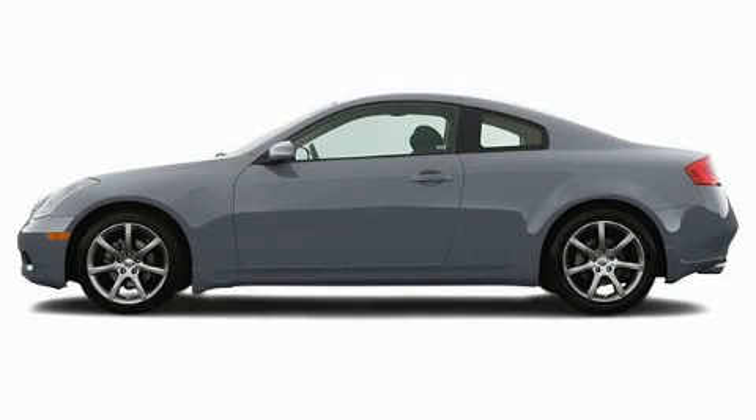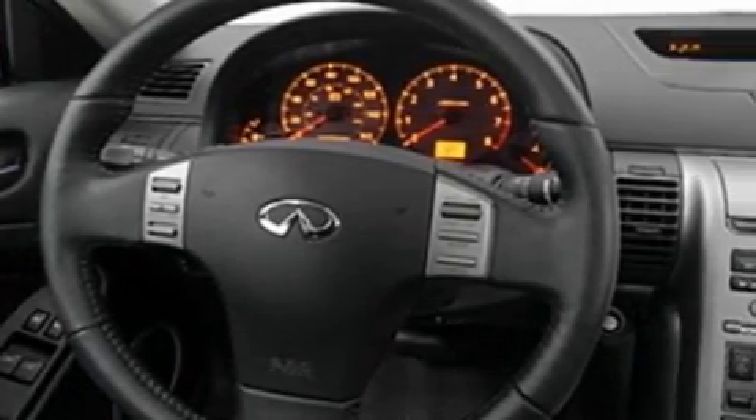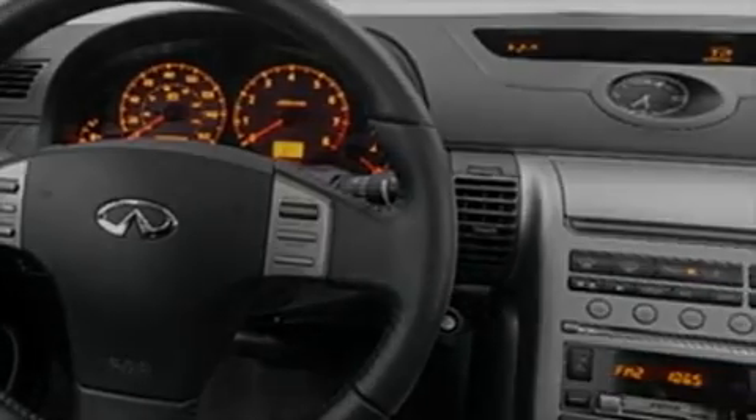This is a 2004 Infiniti G35, performance and luxury blended into a stylish package. It has a 3.5 liter 6-cylinder engine and a manual transmission.